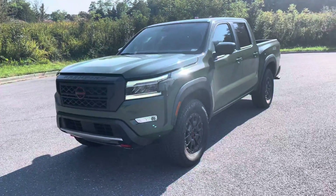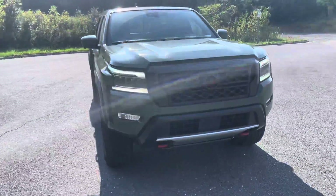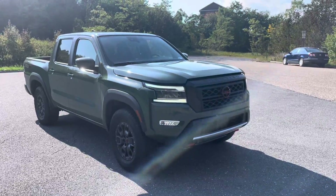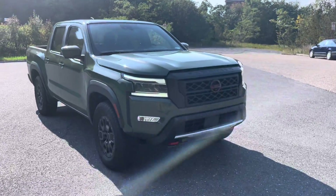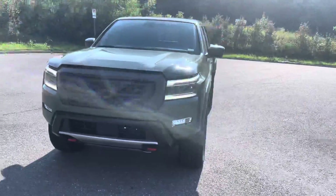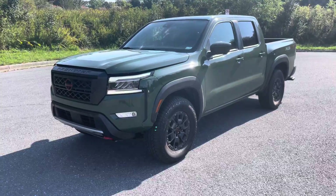So after much time away, and after a long 15 years of waiting, Nissan's finally done it. This is the all-new Frontier, fresh for 2022. Nissan pulled out literally every single bell and whistle to make this better than any Frontier you've ever owned.